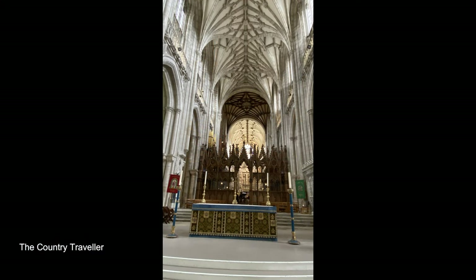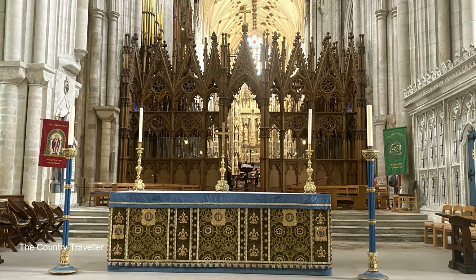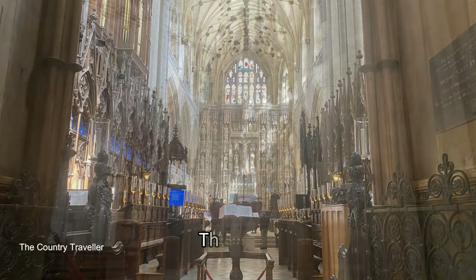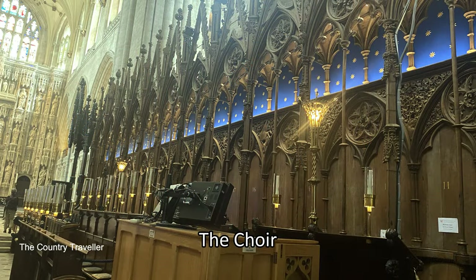The choir stalls are positioned immediately under the tower and they're hidden by an elaborately carved wooden screen which was restored in the 1870s. The choir stalls themselves date from the early 1300s and are said to be the best preserved in Europe.